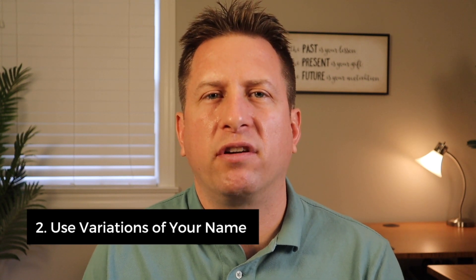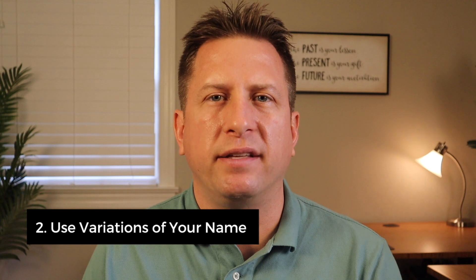Number two, use variations of your company's name including misspellings. It's critical that you Google yourself and your company in different ways, such as using your first name — for example, Matthew versus Matt — and how people may misspell your name, for example Royce with a C instead of an S. There may be other people or companies with the same name you have.